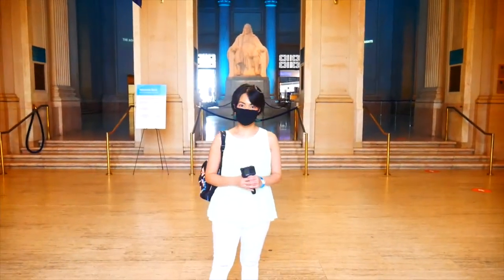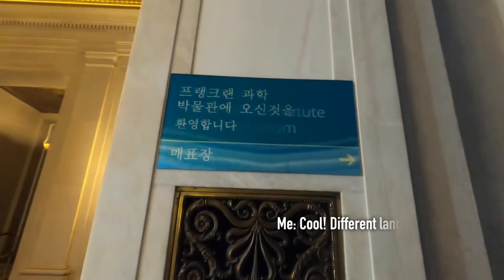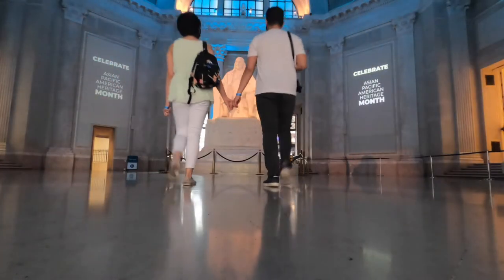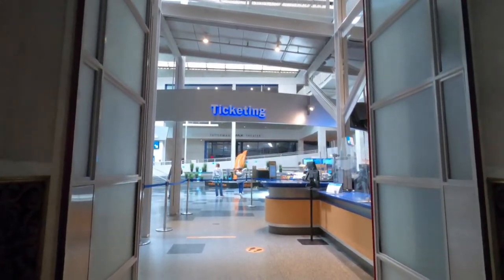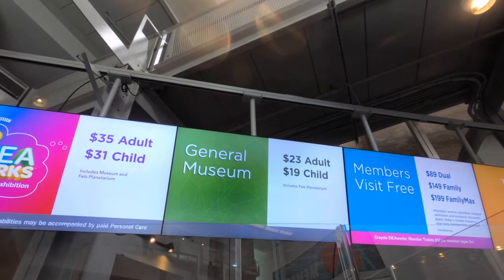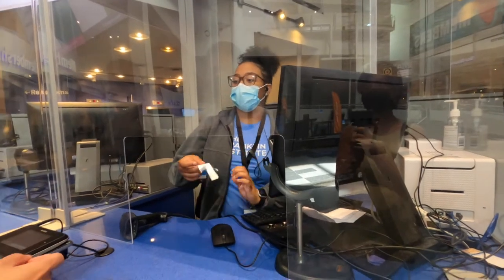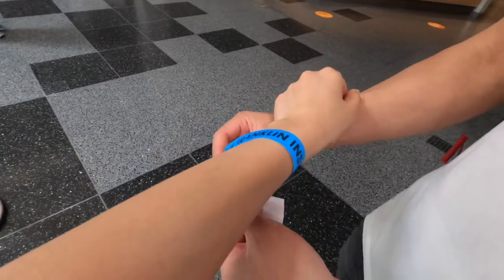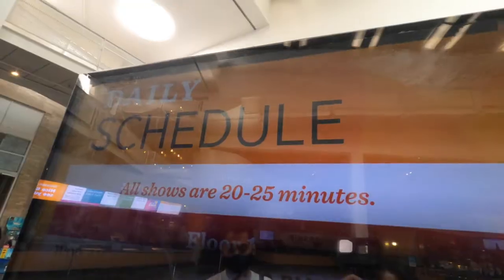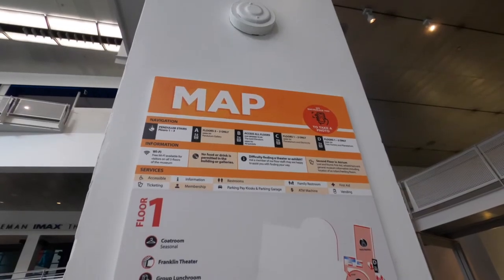Welcome to the Franklin Institute! There are different languages on display. Now let's explore the museum — but first, let's check in. They give you access to all three floors except for the Crayola Exhibit. Your ticket also includes the planetarium and all live science shows. The schedule is posted on the screen right behind you, and there's also a map on the opposite side.